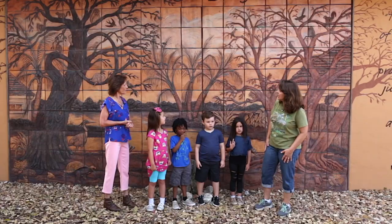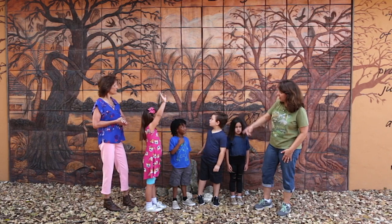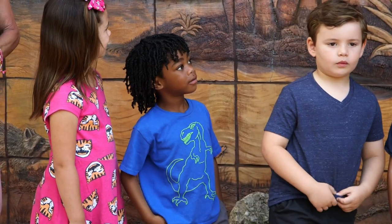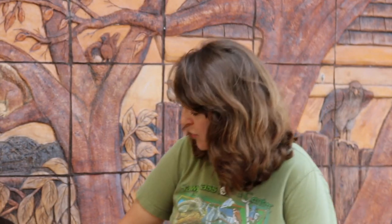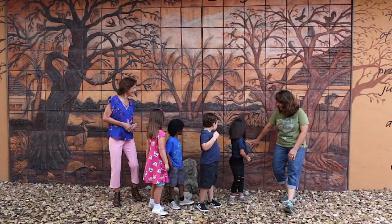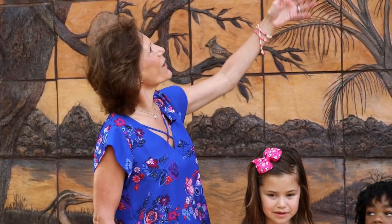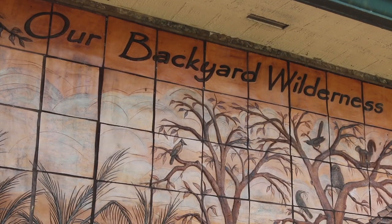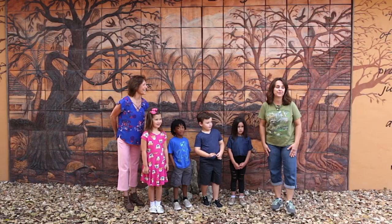Does anybody see any animal they've seen on the playground, maybe something that lives in a tree? Carter, do you see an animal you've seen in your backyard? A hawk. Yes, we have lots of hawks in Florida. What about the animal right behind you? That's a raccoon. This mural is called our backyard wilderness, and that's what we're going to find out about today. All right, let's go see our first animal!